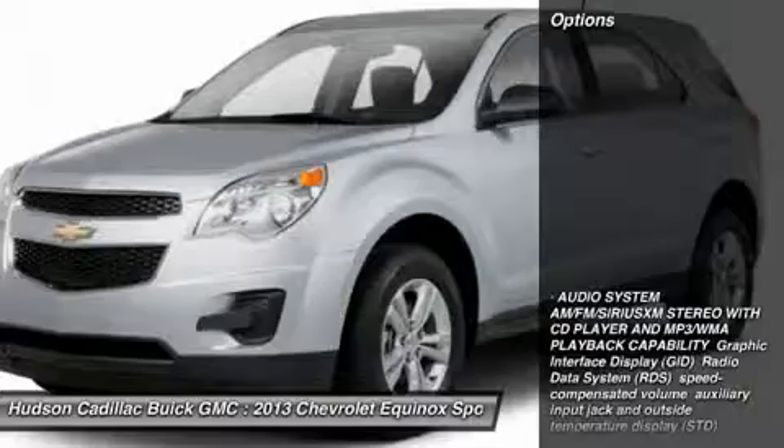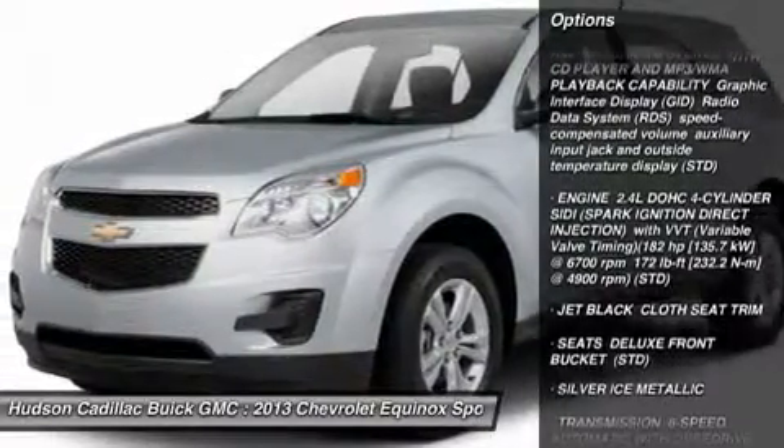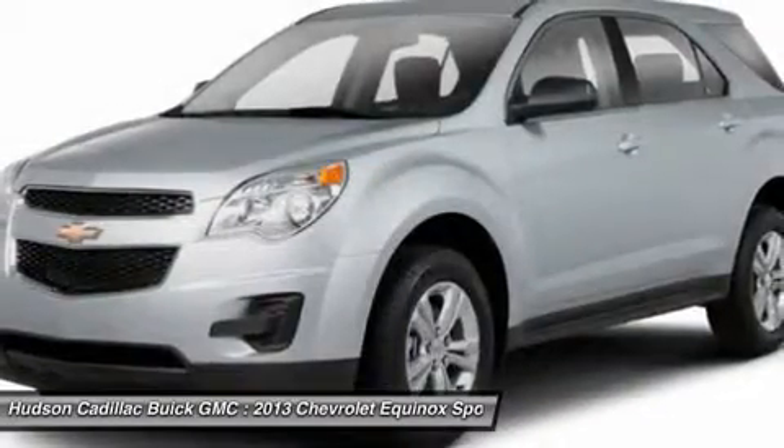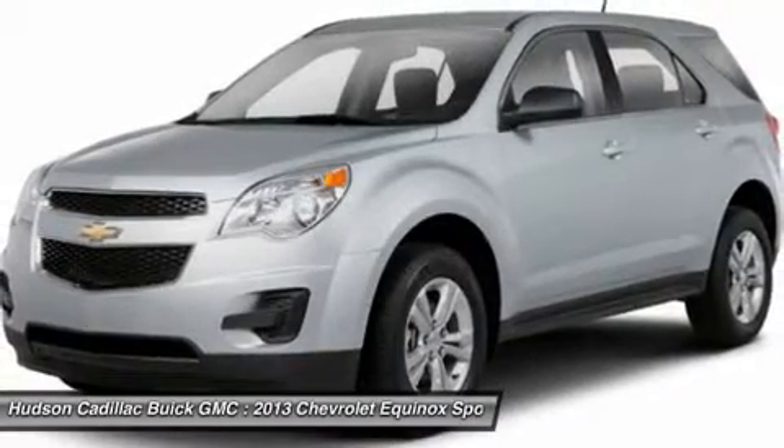Here are some of this vehicle's great options: keyless entry, steering wheel audio controls, anti-lock braking system, traction control, all-wheel drive, Bluetooth, adjustable steering wheel, power steering, aluminum wheels, and cruise control.